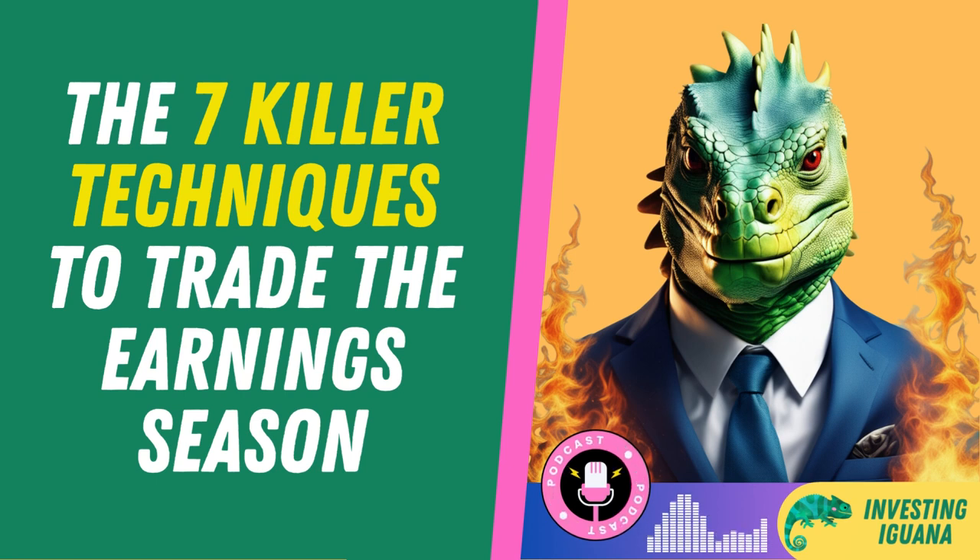Hello, and welcome to The Investing Iguana, the show where we explore the wild and wonderful world of personal finance, investing, and retirement planning. I'm your host, Iggy, and today we're going to talk about the magnificent seven ways to trade the earnings season.